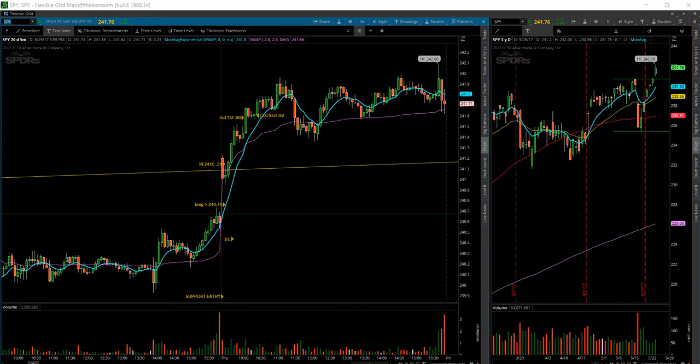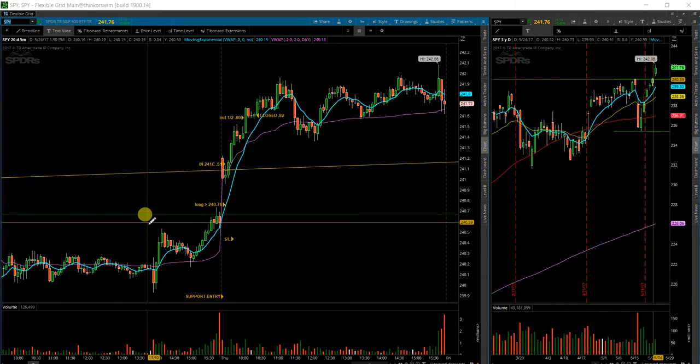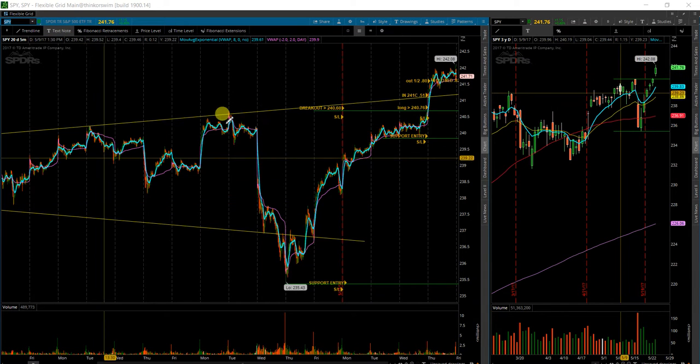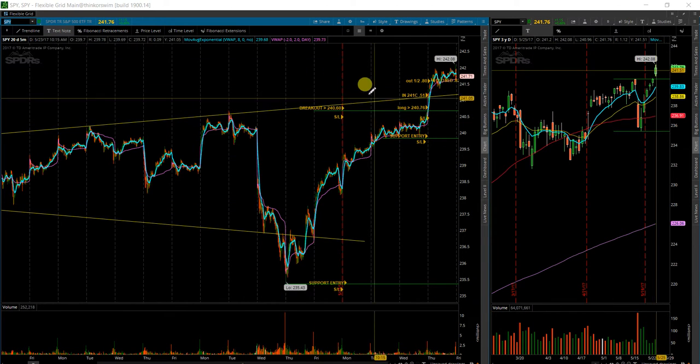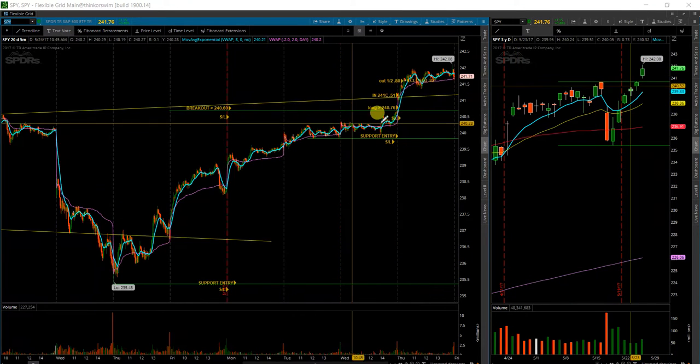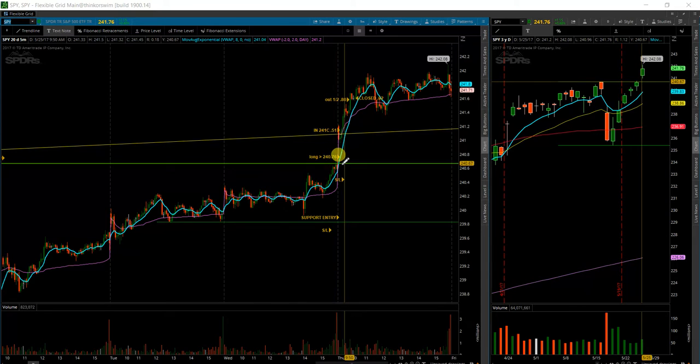This is my recap of the S&P 500. Price gapped up well above my level and broke out of the wedge I had drawn on here. I'm not sure why the lines didn't carry over, but sometimes they do, sometimes they don't. Anyway, it gapped up well above the wedge and above the price level I was watching.